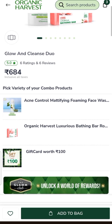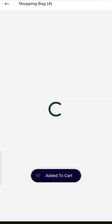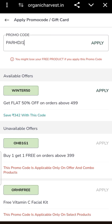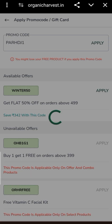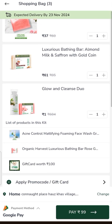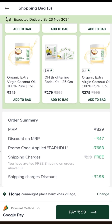In the next combo deal, you will get a face wash and soap. I added them for $61.00 and $37.00. Then apply the code P.A.R.H.D.J.1. After applying this code, the price will be $99.00 — so this deal will be $99.00. That's all for today. I'll see you in the next video — bye bye, take care!